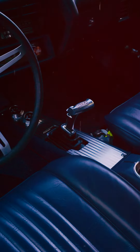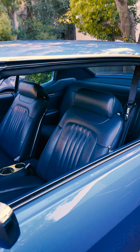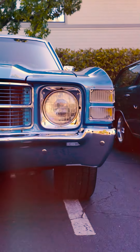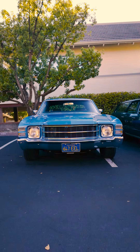I didn't want anything that was really showy — it was supposed to be low-key. No hood bulges, no stripes, just a simple good quality paint job, simple wheels. I did paint the grille to make it look a little different. The interior is pretty much stock except for the gauges, the shifter, and a few modifications to the console.